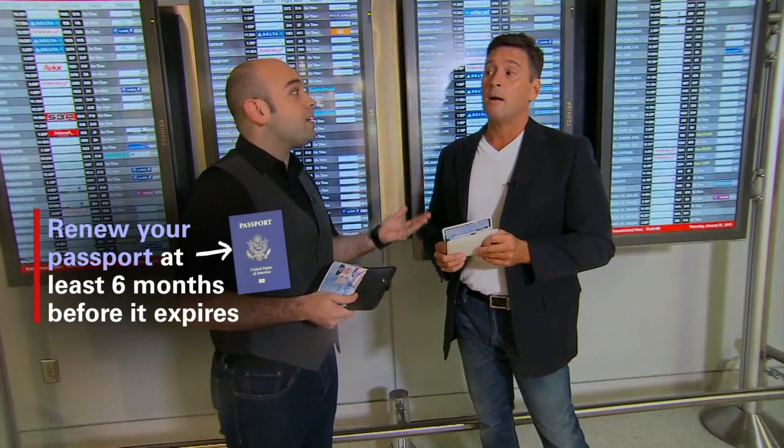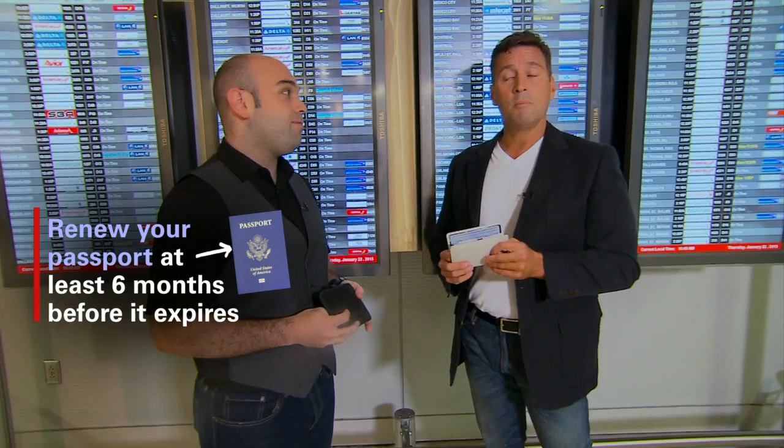That's why I like to get it renewed nine months before I leave. But what about if you want to extend your vacation indefinitely? Then you just go.